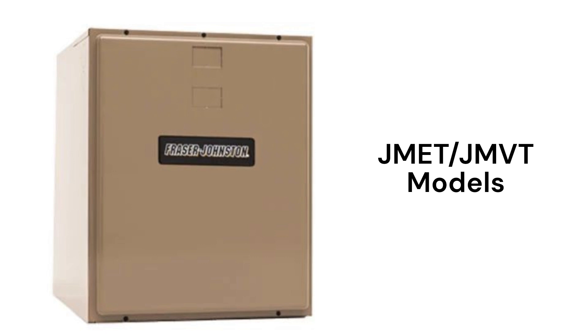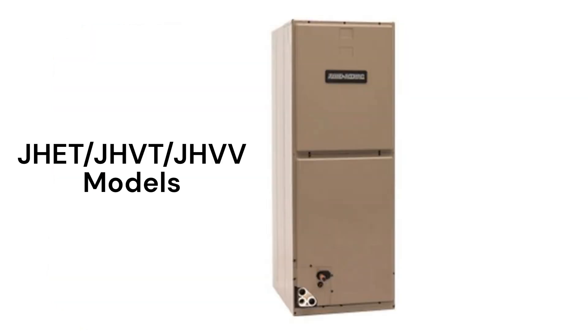The JMET modular air handlers have fixed speed blowers, while the JMVT models have constant torque motors. The JHET multi-position electric furnace models use standard fixed speed blowers as well as pistons for refrigerant control, which is common in lower efficiency systems, while the JHVT models have variable speed blower motors and TXV refrigerant controls. The JHVV models have constant torque blower motors and state-of-the-art electronic expansion valves for refrigerant control.